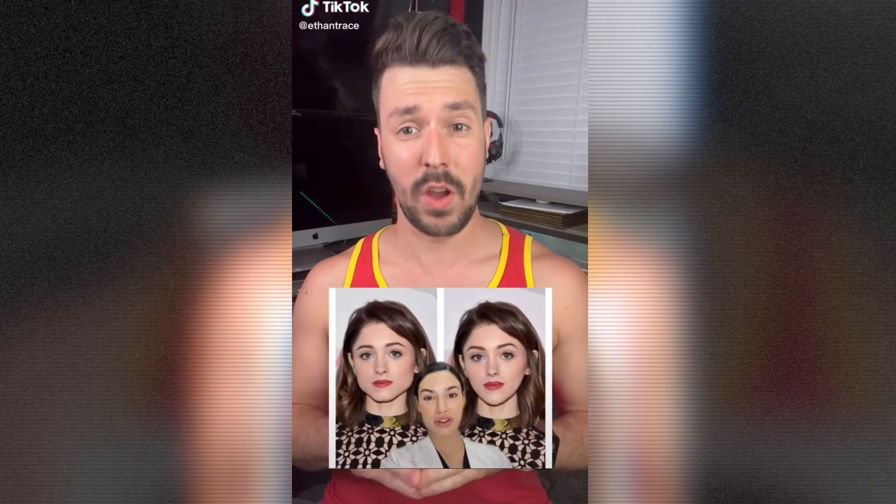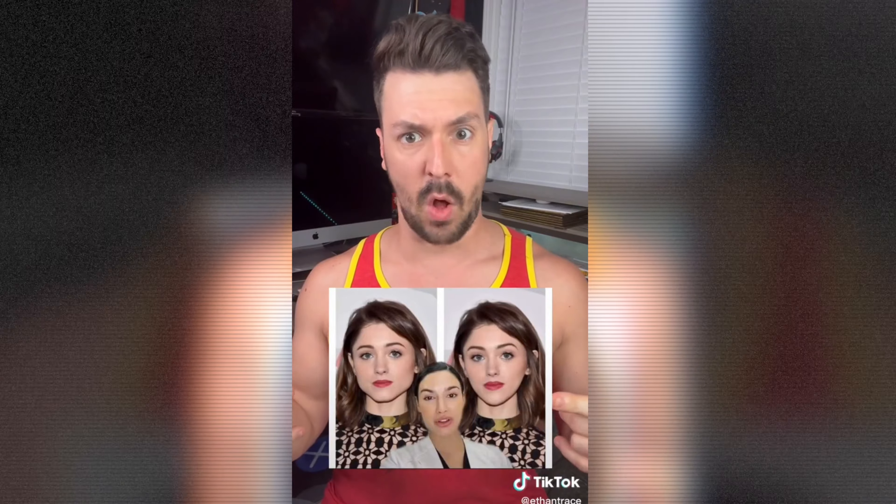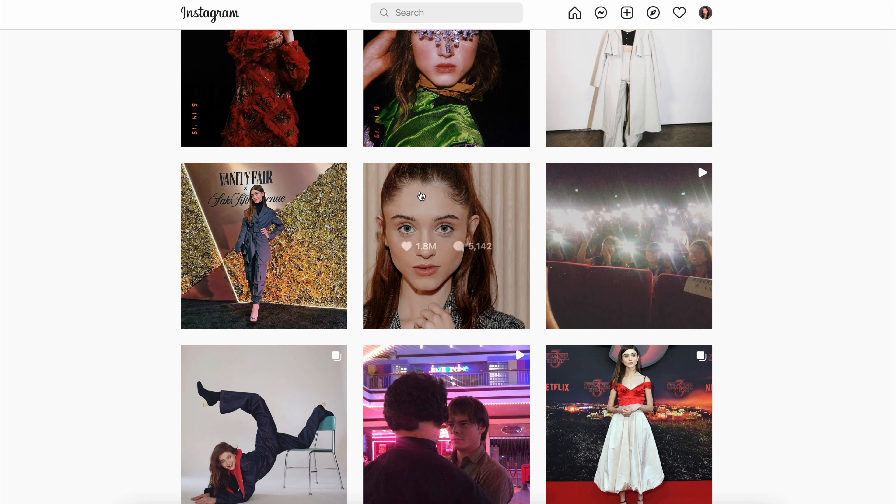I've seen plenty of people in my life give their opinion when nobody asks for it, but this takes the whole damn cake. A beautician called Miranda posted a video on TikTok telling the world how she would fix the face of the actress from Stranger Things, Natalia Dyer.